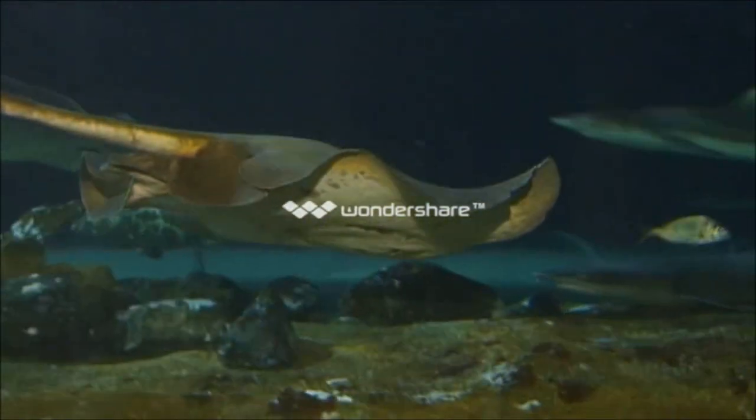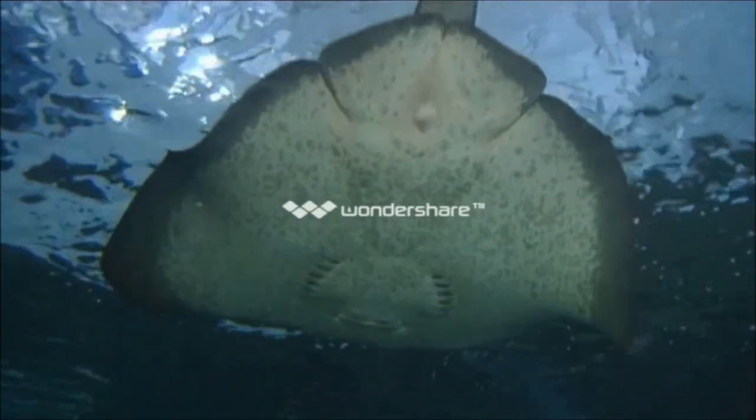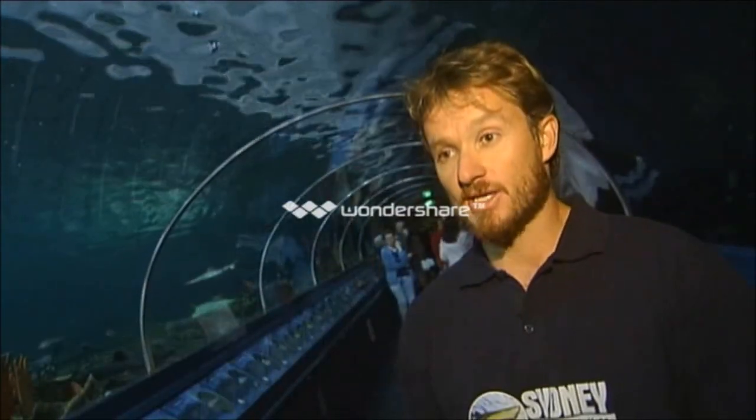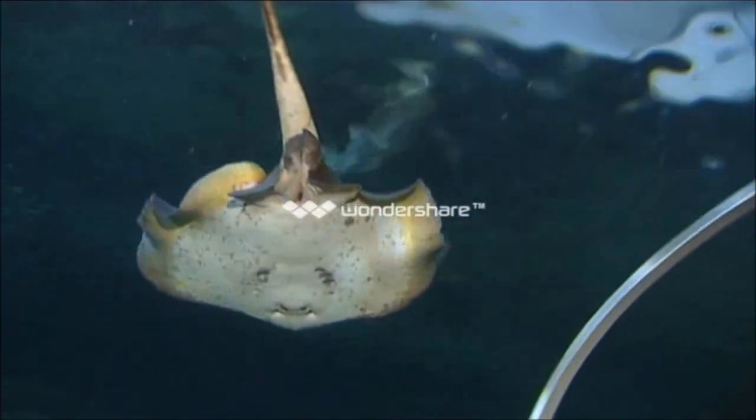Rays are all quite closely related to the sharks. They're called elasmobranchs, so rather than having a bony skeleton, they've got cartilage. The easiest way for the average person going for a snorkel to tell the difference: everyone knows the classic shape of a shark, but the best way is that sharks have their gills on the side of their head and rays have their gills underneath their body.